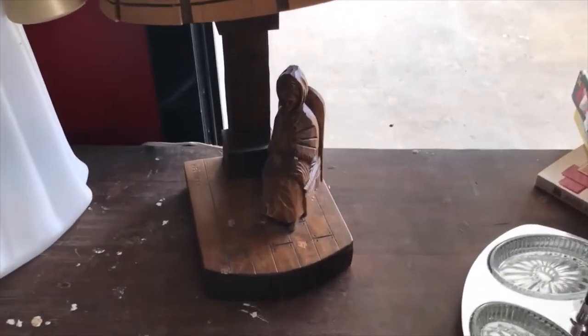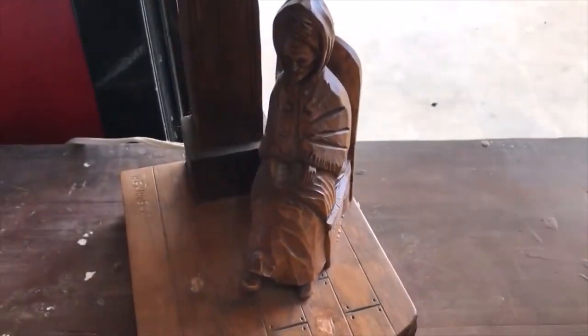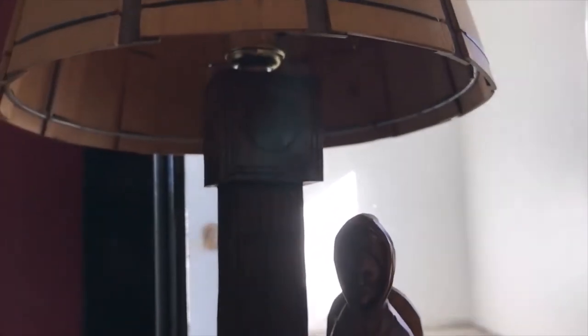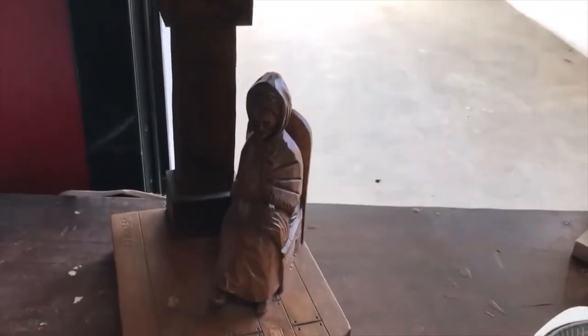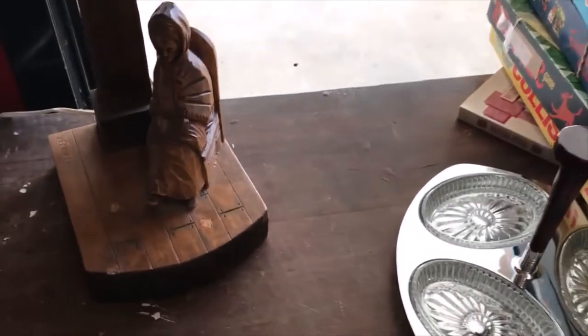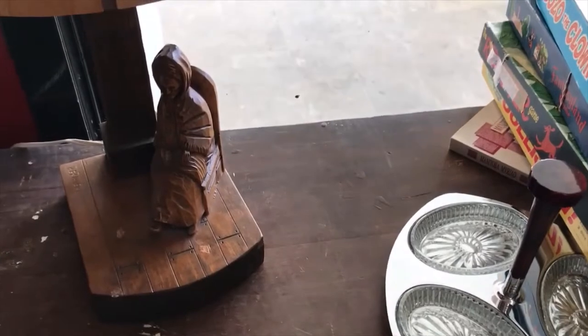Back to the rummage sale purchases — I got a Quebec folk art lamp. The stand is actually a grandfather clock shape, though it's a bit dark to see. I think it might be missing a piece or something, but it was two dollars — I couldn't leave it there.